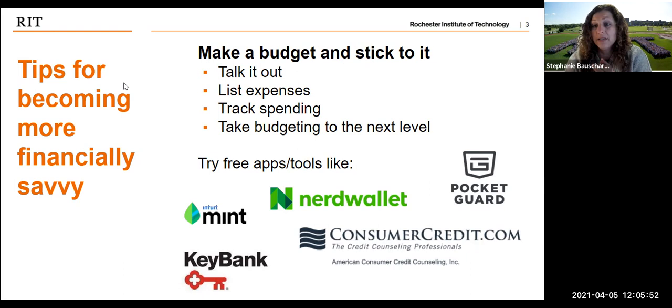There are tools listed here to help you with all of this. You can do this in a notebook or an Excel worksheet, but there are also lots of helpful apps. Mint is a great one, NerdWallet, ConsumerCredit.com — KeyBank actually has quite a few free materials on their site to learn more about all of this. There are lots of different options, just make sure they're reliable and do your background checks on everything before you sign up.